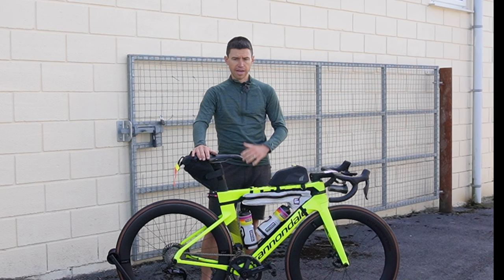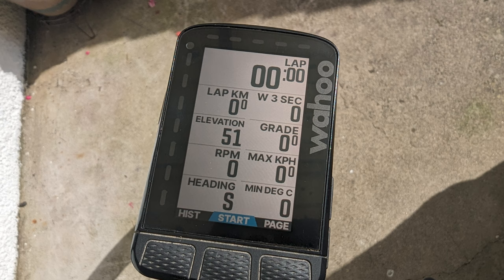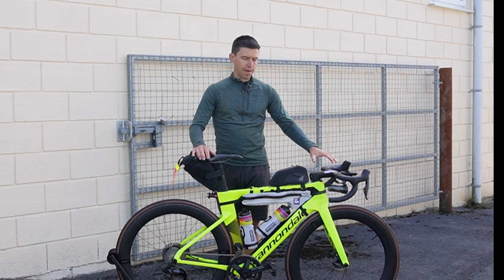Pedals are Favero Assioma Duo power meter pedals, although I'm not going to be looking at much data while I'm riding — it'll mostly be after. Head unit is the Wahoo; it's mostly going to be showing time and distance, and I've got different cues set up for turnings and things like that.